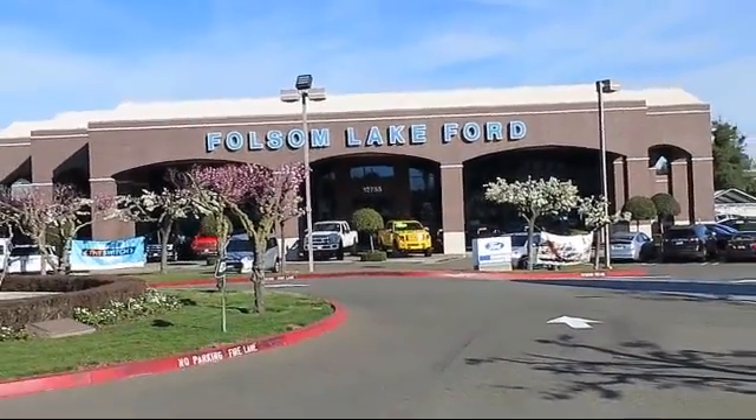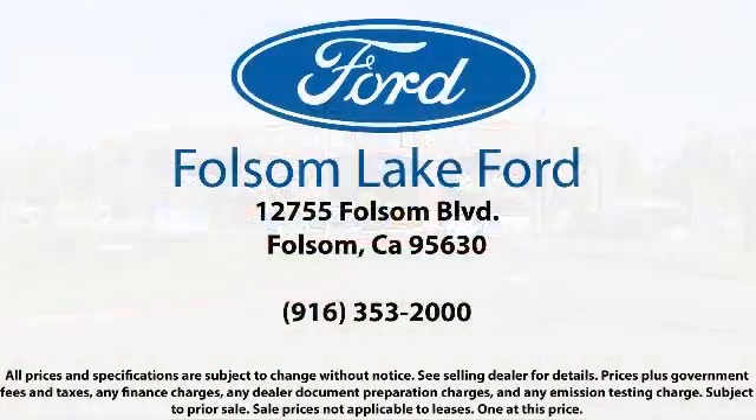We're located off Highway 50 at Folsom Boulevard, under the flag. Visit us on our website. Thank you.